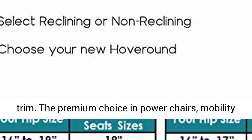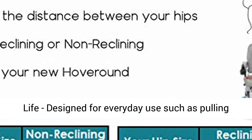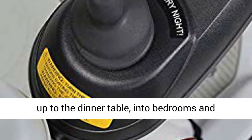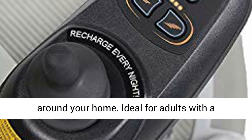The premium choice in power chairs, mobility scooters, and electric wheelchairs. Quality of life, designed for everyday use such as pulling up to the dinner table, into bedrooms and bathrooms, and navigating tight spaces in and around your home.